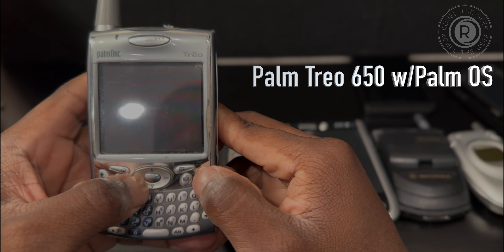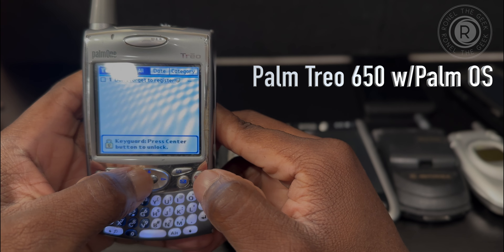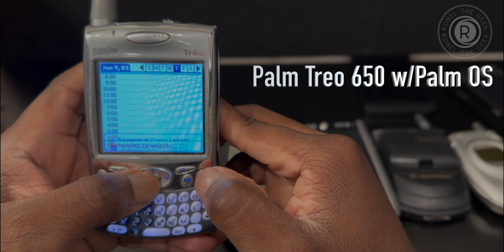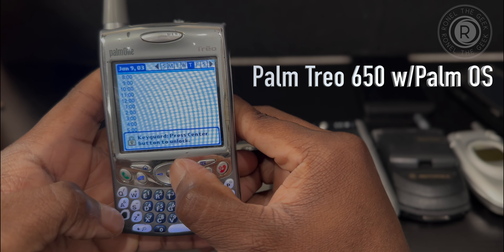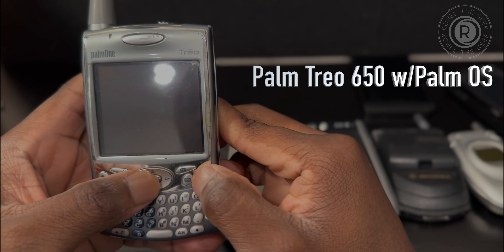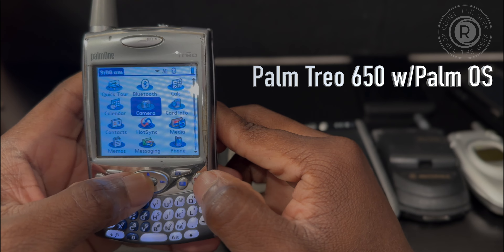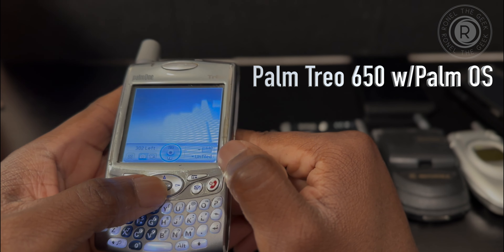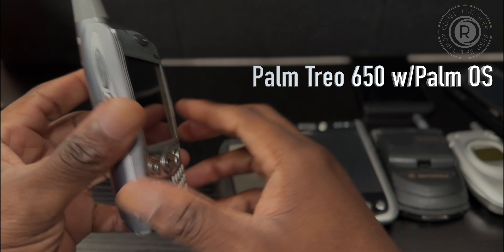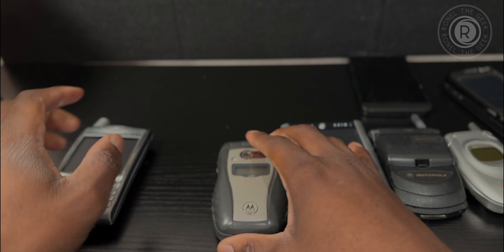I keep pressing the end button and it turns off, so that's probably the key guard. Press center button to unlock — there it goes! Look at HotSync, look at the camera — that's pretty amazing. I miss you, Treo. If they could bring back these phones with 5G I would totally buy it, but I'd definitely want the removable battery. Let's move on to another phone.